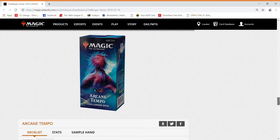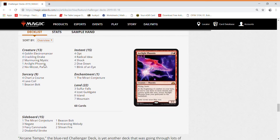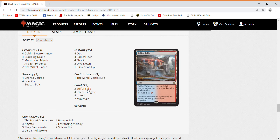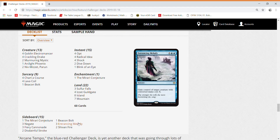The last deck is Arcane Tempo. In this deck you can find a copy of Arclight Phoenix, which is a very valuable card right now and sees a lot of Modern play as well. There are also two Niv-Mizzet Parun, another pretty pricey card, three copies of Sulfur Falls, and three copies of Entrancing Melody in the sideboard, which has recently gone up a lot in price.